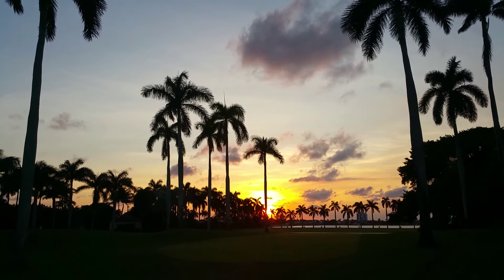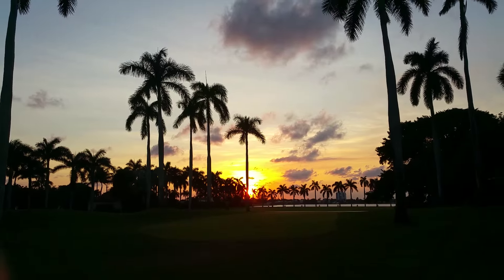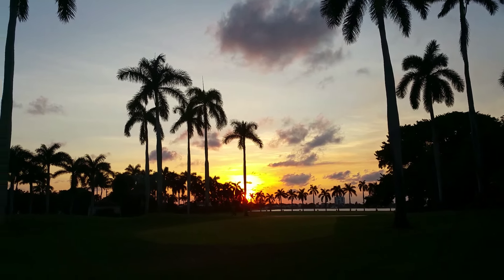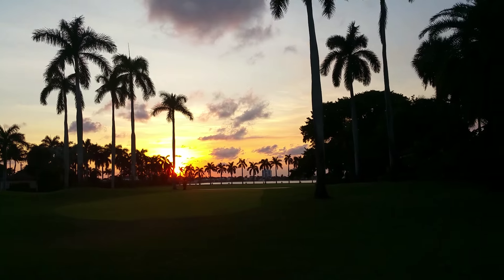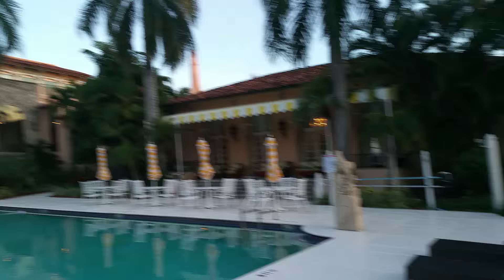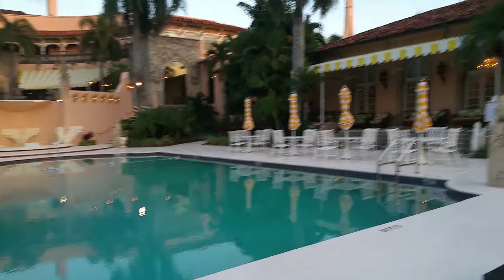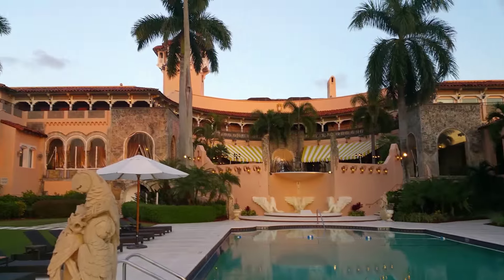Hello everyone, this is Valentina. What a beautiful sunset — look at this! This is the view from Mar-a-Lago on the intercostal side. You can see West Palm Beach on the different side of the intercostal. And if I pan around here, you can see the actual pool and the Venetian room here.